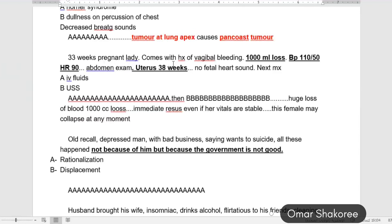A 33-week pregnant lady presents with a history of vaginal bleeding. Note the number — 33 weeks, it is not near term, it is preterm. She came with vaginal bleeding, 1000 mL blood loss, low diastolic blood pressure, and heart rate more than normal. On abdominal exam, the uterus was 38 weeks size, no fetal heart sound. What is the next management? Whenever there is hypotension, this means the patient is in shock, and you have to identify the type of shock.